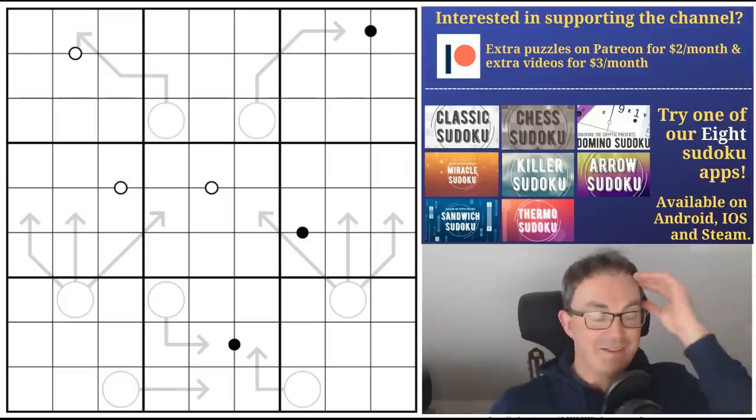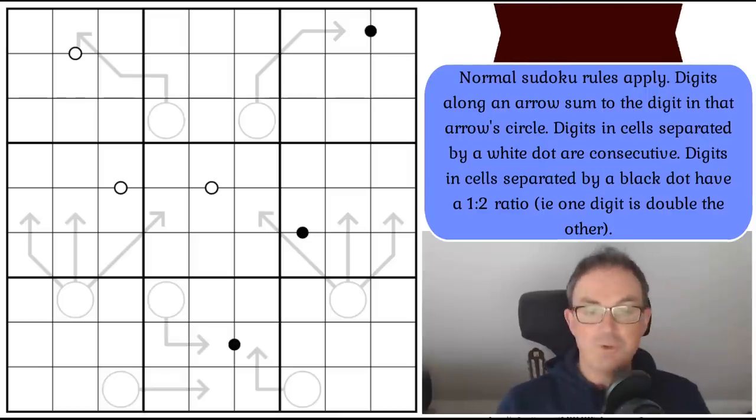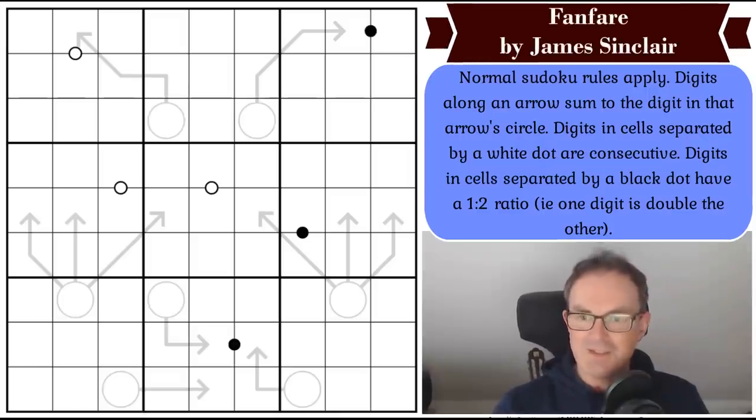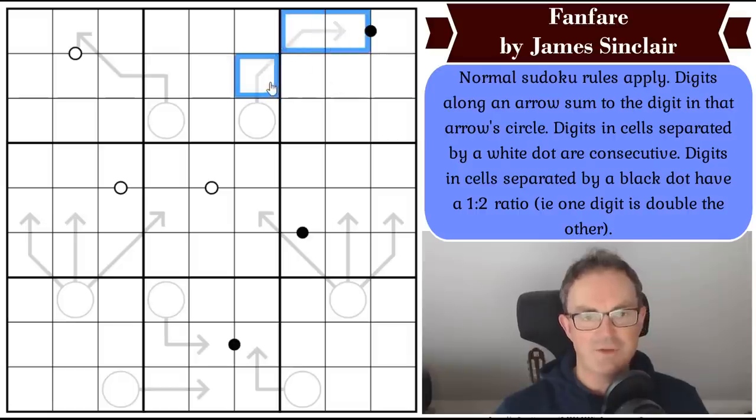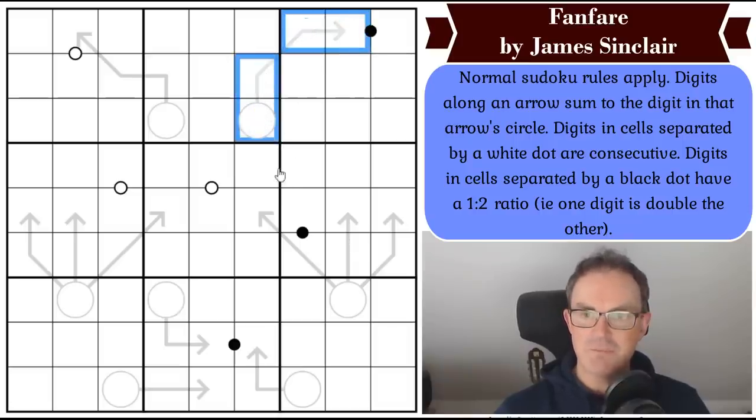There's nothing else to announce today, so let me read you the rules. Normal sudoku rules apply. Digits along an arrow sum to the digit in that circle. For example, imagine this was one, this was four, and this was three — one plus four plus three equals eight. So we would write eight into the circle. Arrows are as simple as that.